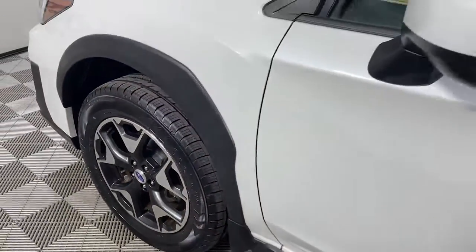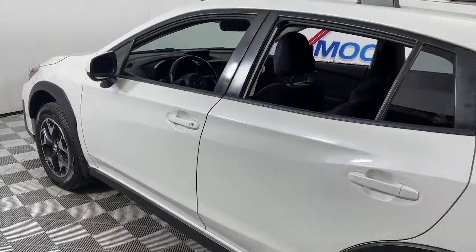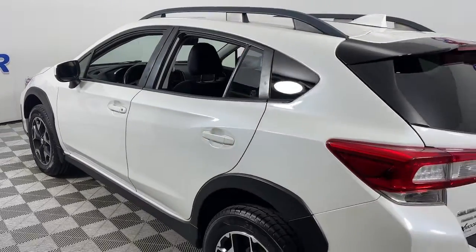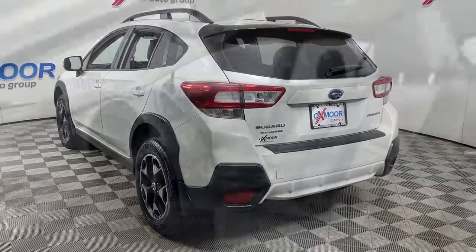You're gonna love the 2018 Subaru Crosstrek. With less than 100,000 miles on the odometer, this vehicle provides excellent value. Come along for a tour of this safe and connected Subaru Crosstrek.